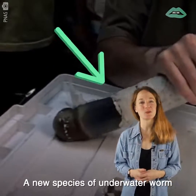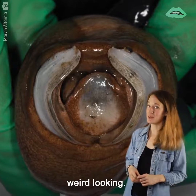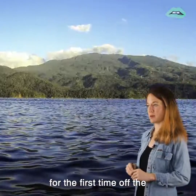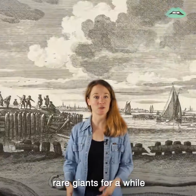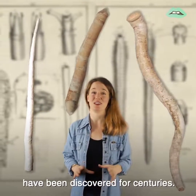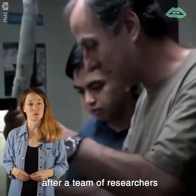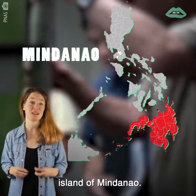A new species of underwater worm was just discovered, and it's weird-looking. It's called a giant shipworm, and live ones were just discovered for the first time off the coast of the Philippines. People have known about these rare giants for a while, since their empty shells have been discovered for centuries. But this is the first time live specimens have been studied, after a team of researchers recently found five of them in a bay on the island of Mindanao.